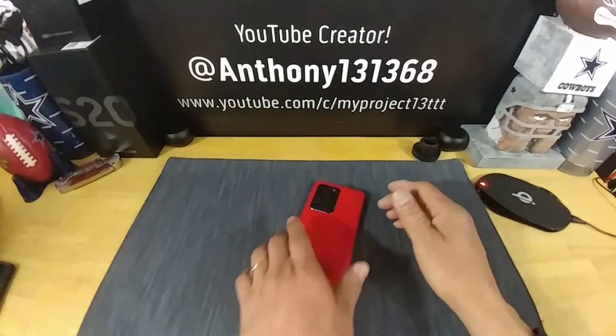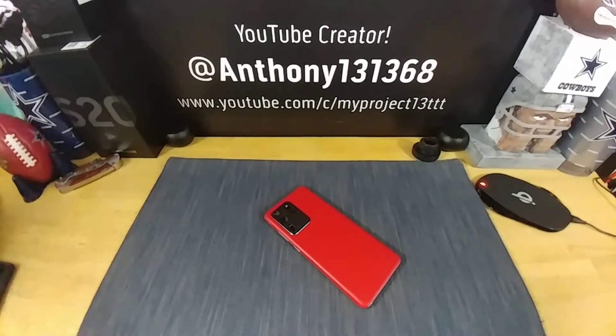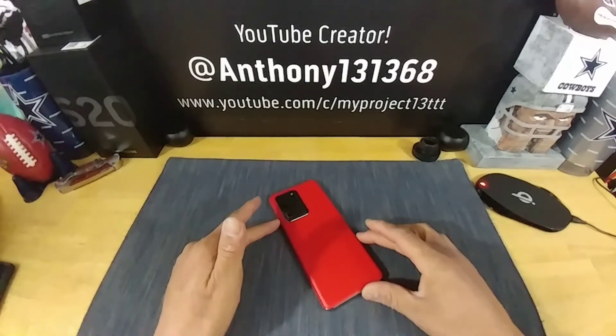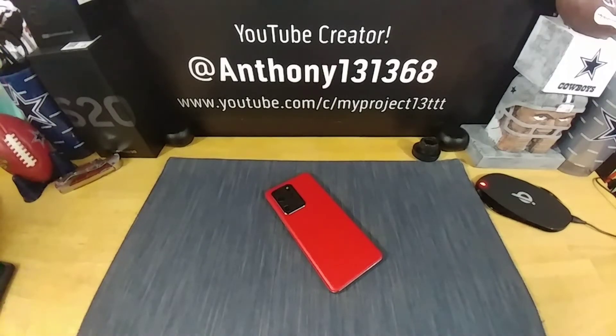With that being said, thanks for coming on by and checking out this video. I truly appreciate your time and support. If you're not subscribed to Team My Project 13, please do so and hit that notification bell so you'll know when I upload. After watching, please share it on your social media and check out Jimmy's Promo — some good stuff going on over there. Alright, peace, God bless, I am out.